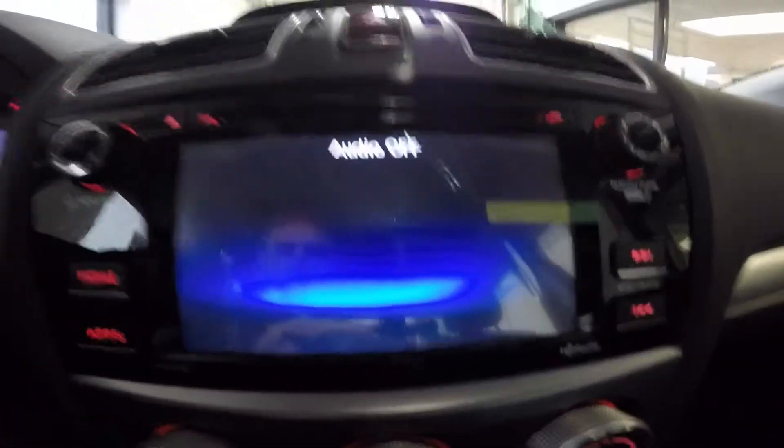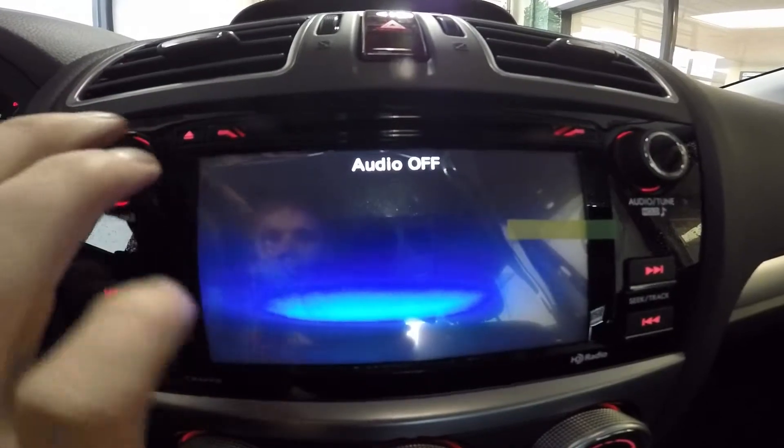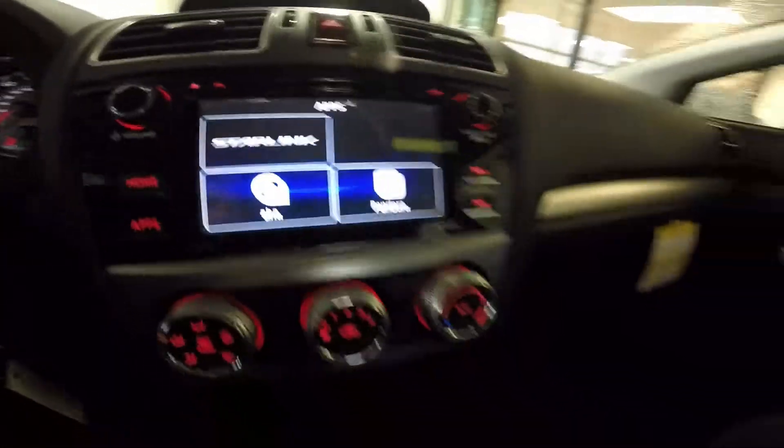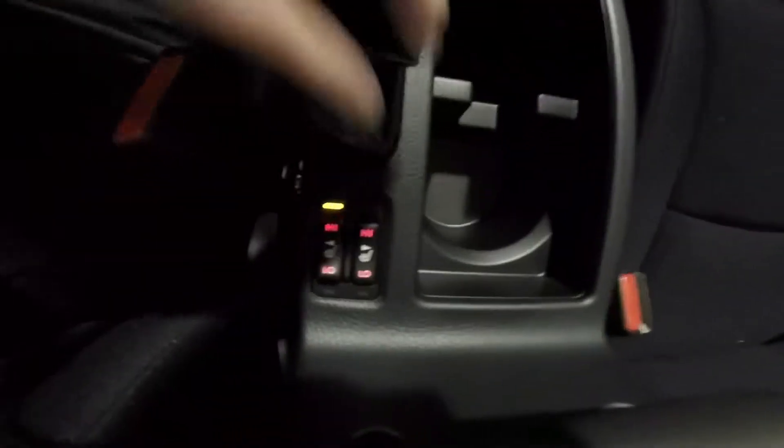With the LCD touchscreen display, you're able to control the audio, your phone, and you can also download apps. Some of the apps you can download are Starlink, AHA, and Pandora. Driver and passenger will ride in comfort with the nicely bolstered soft-touch cloth seating. It's also heated with high and low settings.